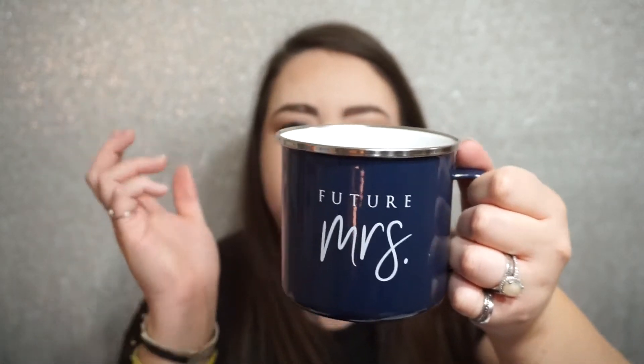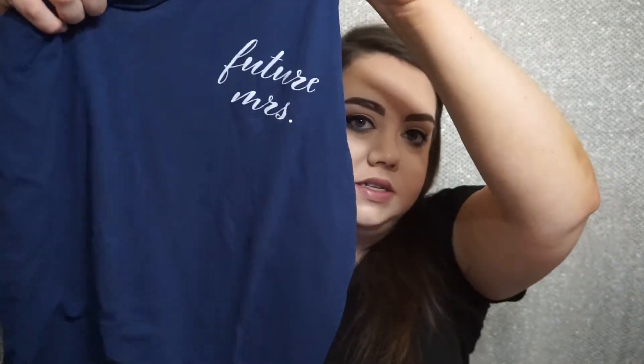Next up I have this little camping mug that says 'Future Missus' as well — really really cute. It's tin or aluminum, I'm not quite sure, but it's what people use when they're camping. I don't camp so I can't really speak to what it's made out of, but it's really cute. I do like it. It can't go in the microwave because it's metal, so you'd have to heat your beverage on the stove and drink out of it that way. Otherwise I'll just use it to hold pens, but it's really cute.